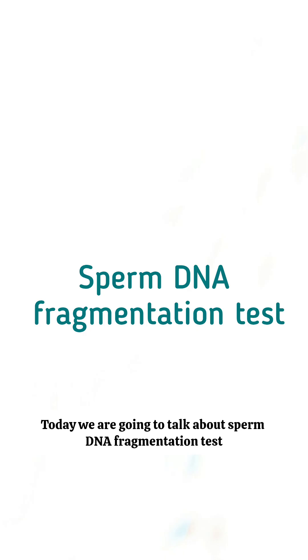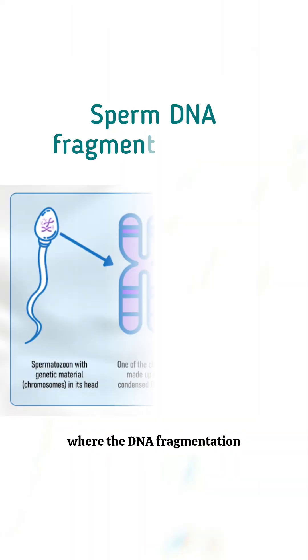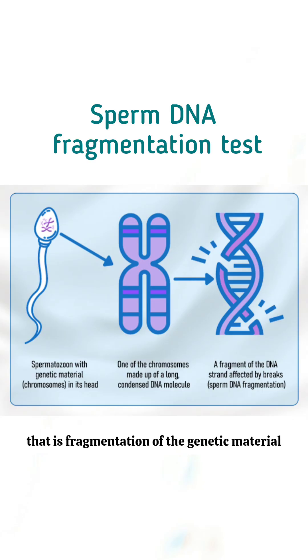Hello all, I am Dr. Vidhila Tatluri, Consultant Fertility Specialist. Today we are going to talk about the Sperm DNA Fragmentation Test. This is a specialized test where the DNA fragmentation — that is, the fragmentation of the genetic material of the sperm — is assessed.